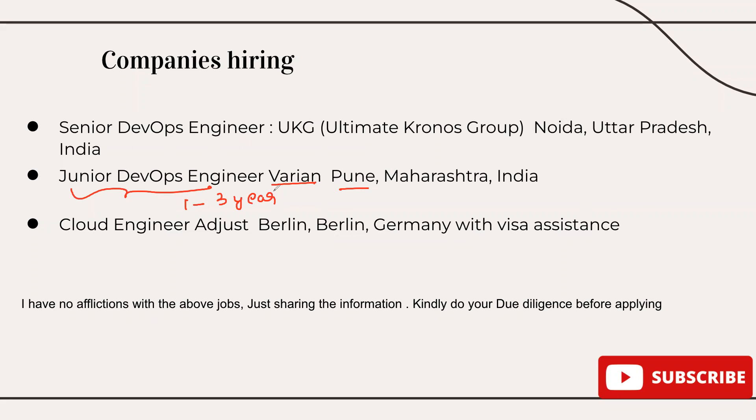The last job I want to suggest today is from Berlin, Germany. It is for Cloud Engineer at a company called Adjust, and they are offering visa assistance for your relocation. If you clear the interview, they will help you with visa assistance and relocation for your family. Do check this job out via the link in the description.